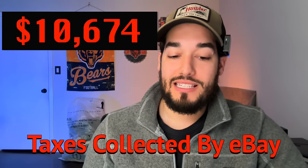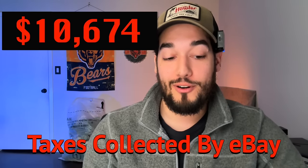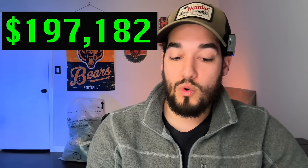Taxes collected by eBay: $10,674. That's what they pull out from buyers across different states based on tax rates. We don't have to pay for that or figure it out ourselves — eBay does that for us, which is part of why eBay is such a great platform. That leaves us with $197,182.